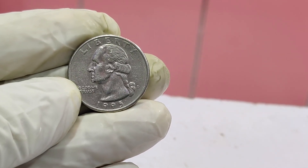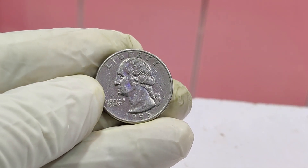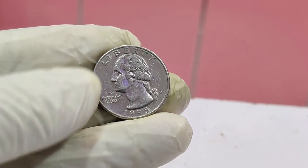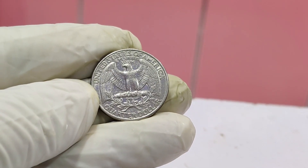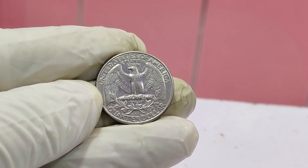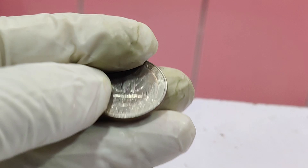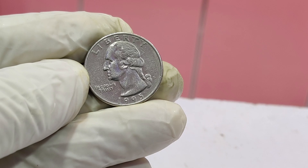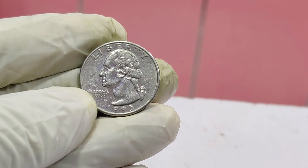This means that certain details on the front of the coin were imprinted twice, creating a distinctive and highly sought-after visual effect. So how can you tell if you have one of these rare error coins? Look closely at the 'Liberty' inscription and the date 1995. If you see doubling — similar to a shadow effect — you might be in luck.